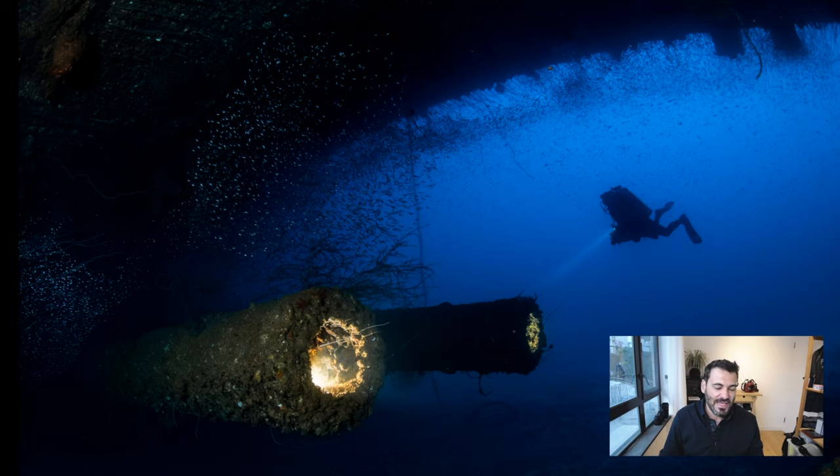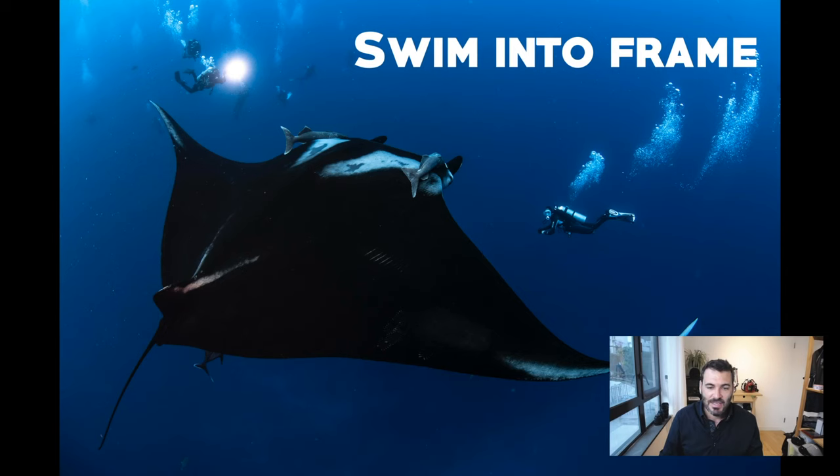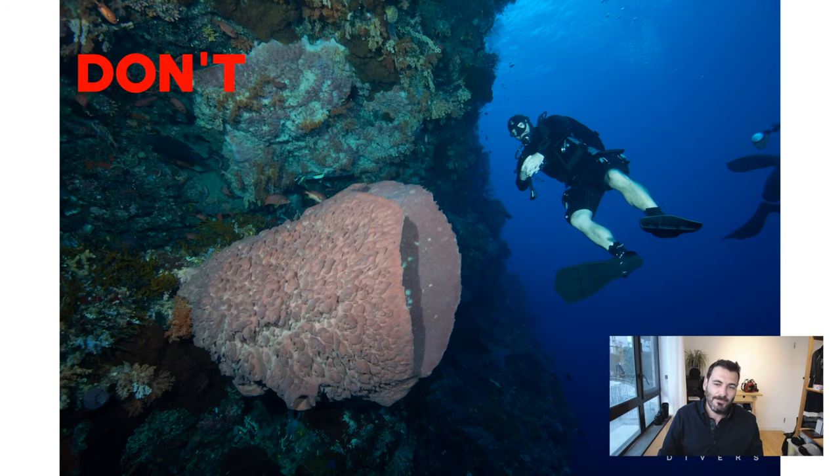A silhouetted diver is far away, so position them on the opposite end of the frame from your subject. If you are swimming, swim into the picture, not out of it — swimming into the picture is a much more natural look. You definitely don't want to swim with your feet closer to the camera, because it gives you a tiny head with huge feet. Your fins should always tend to be further from the photographer than your head.